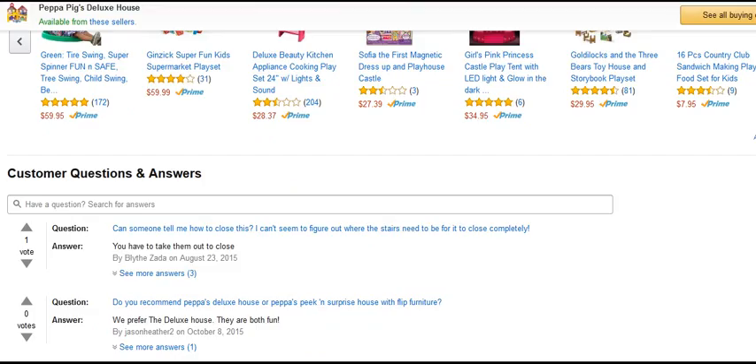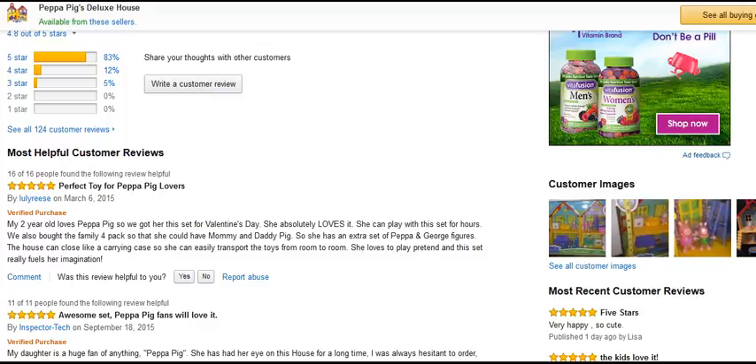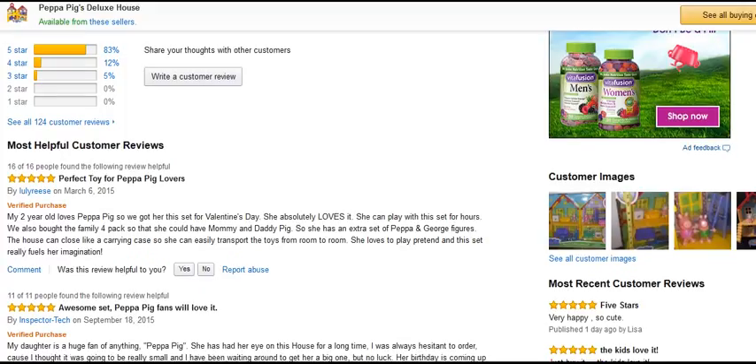Okay, let's have a look at some of the most helpful customer reviews. Perfect toy for Peppa Pig lovers. My two-year-old loves Peppa Pig so we got this set for Valentine's Day — she absolutely loves it. She can play with this set for hours. We also bought the family four pack so that she could have mummy and daddy pig, so she has an extra set of Peppa and George figures. The house can close like a carrying case so she can easily transport the toys from room to room. She loves to play pretend and this set really fuels her imagination.